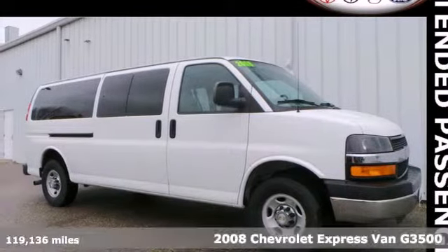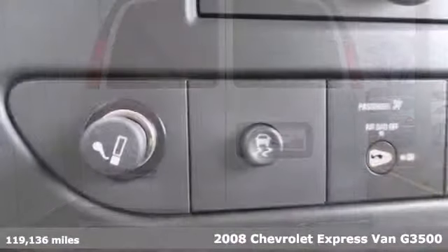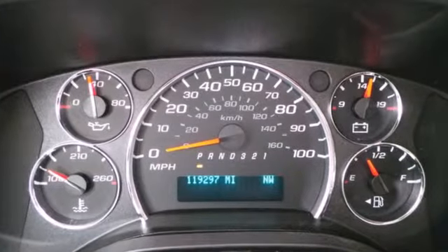It's a 2008 Chevrolet Express. Get things done safely and effectively in this van. It comes with ice-cold air conditioning, dual front impact airbags, a low-tire pressure warning, anti-lock brakes, and variably intermittent wipers.